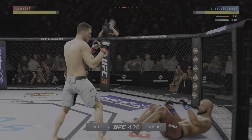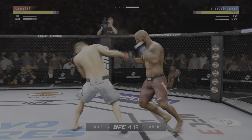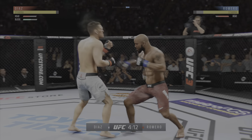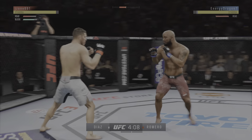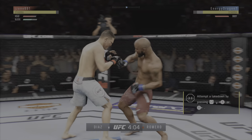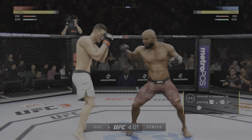He might be out. Back to the feet. Hit him hard with that hook. Powerful left hand. Beautiful combination. Beautiful body shot there too. Big straight punch. And we got a fight on our hands.